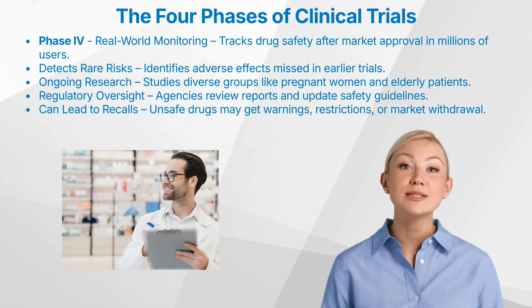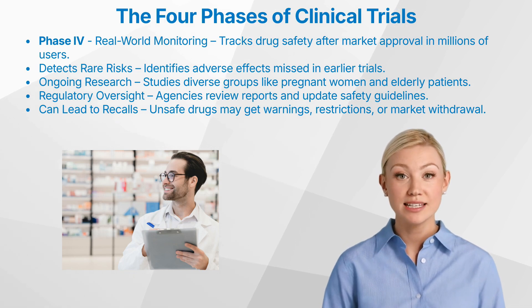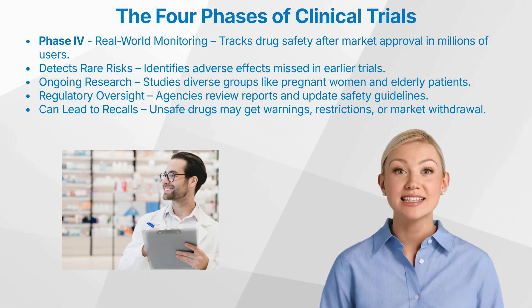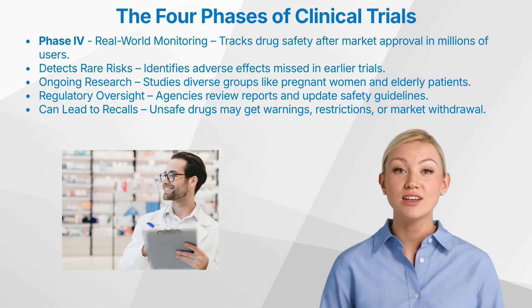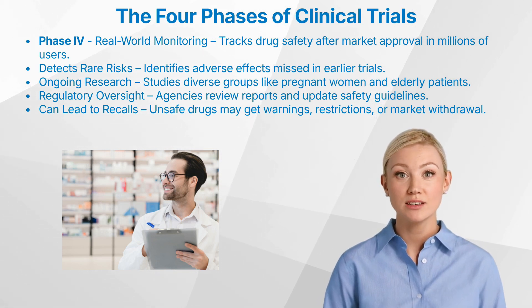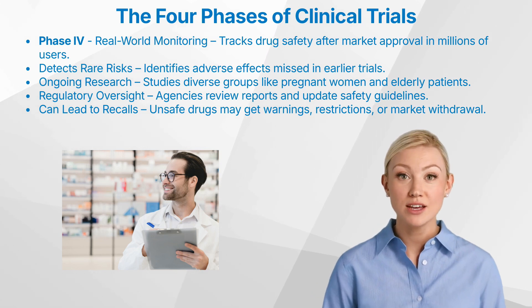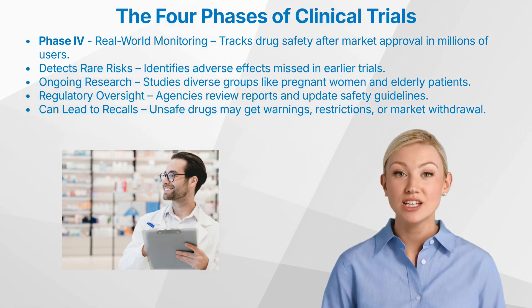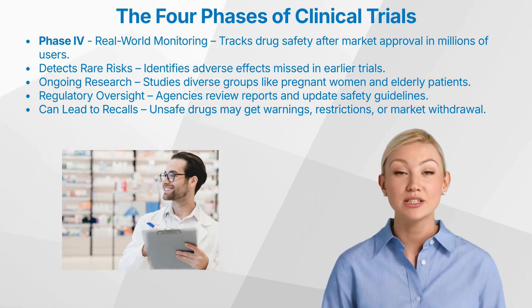Regulatory agencies continuously monitor the drug's safety through various mechanisms, including spontaneous reporting systems, where healthcare professionals, patients, pharmacists, and others can report suspected adverse drug reactions. This real-world data collection is essential for identifying potential safety signals. Additional research is often conducted during phase four to further evaluate the drug's safety and effectiveness in diverse populations, such as pregnant women, children, elderly patients, or patients with specific comorbidities. These studies can include observational studies, registries, pharmacoepidemiology studies, and in some cases, additional clinical trials.